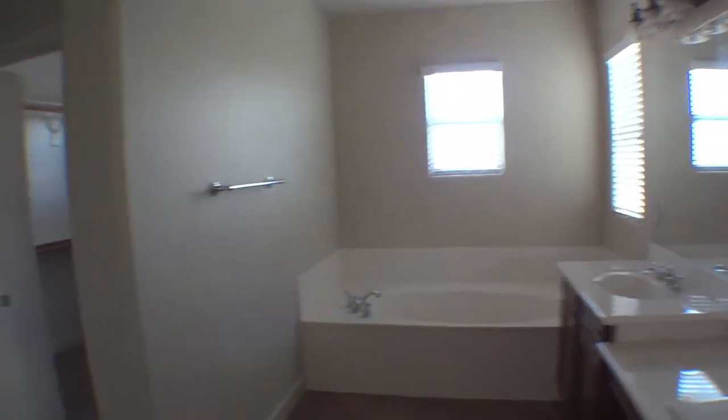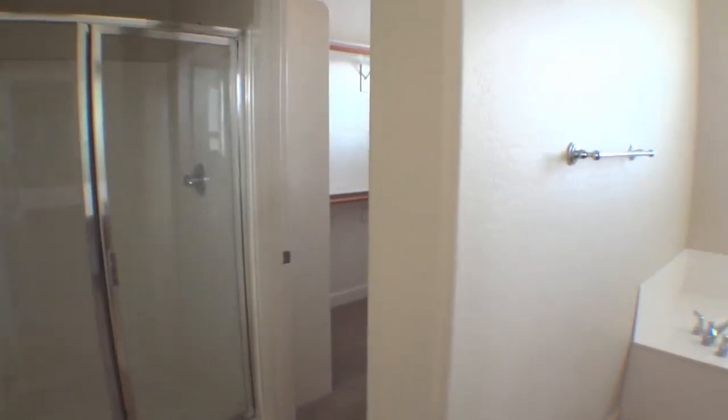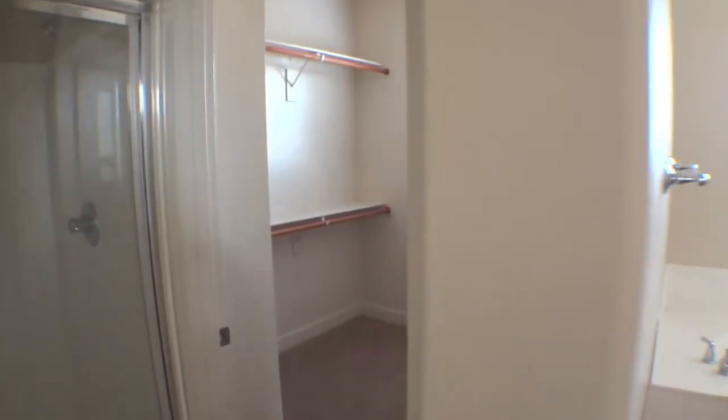The master bath has his and her sinks, a large soaking tub, an oversized shower, and a walk-in closet with built-ins for all of your storage needs.